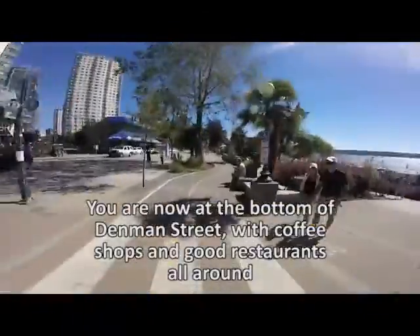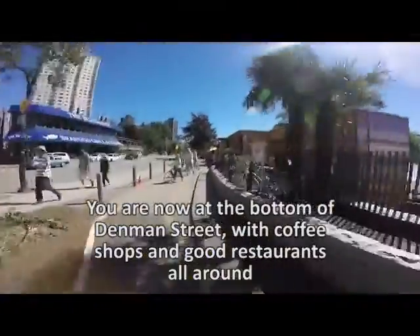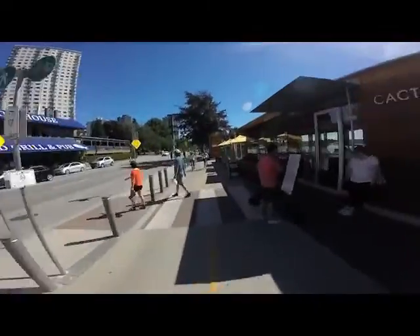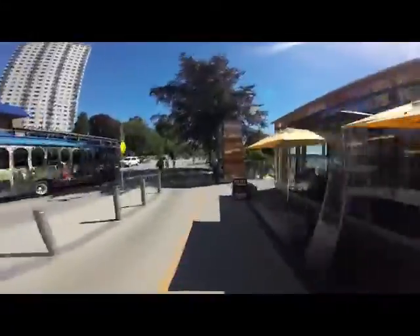Now up ahead you're coming to the intersection of Denman and Davie Streets. There are lots of entertainment and eating options. On your right here is the Cactus Club, and as you can see we passed an awful lot of cyclists that decided to stop and have a meal.